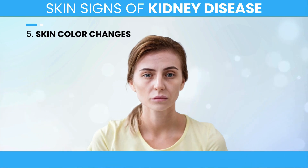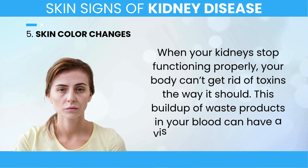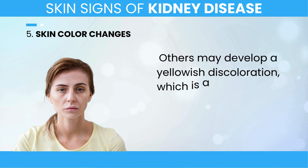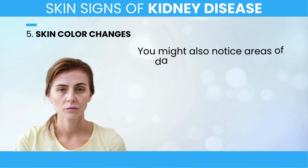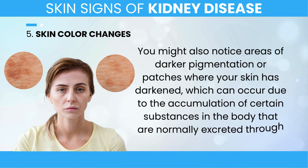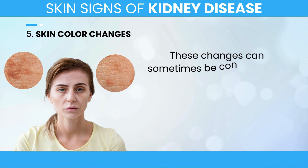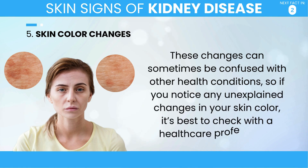5. Skin Color Changes. When your kidneys stop functioning properly, your body can't get rid of toxins the way it should. This buildup of waste products in your blood can have a visible effect on your skin. Some people with kidney disease notice their skin becoming pale or even taking on a grayish tone. Others may develop a yellowish discoloration, which is a sign that the kidneys are no longer able to filter out waste products. You might also notice areas of darker pigmentation due to the accumulation of certain substances normally excreted through the kidneys. If you notice any unexplained changes in your skin color, it's best to check with a healthcare professional.